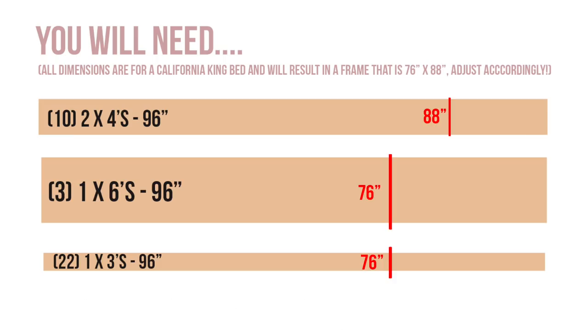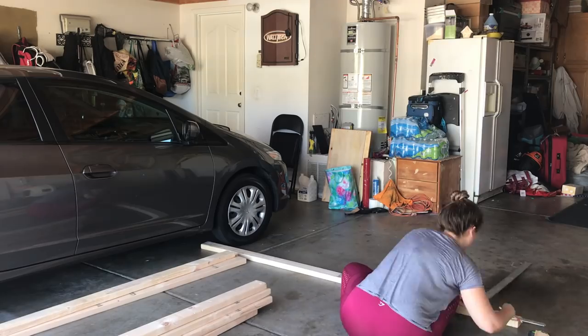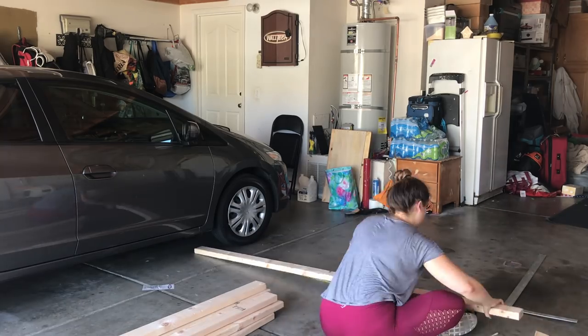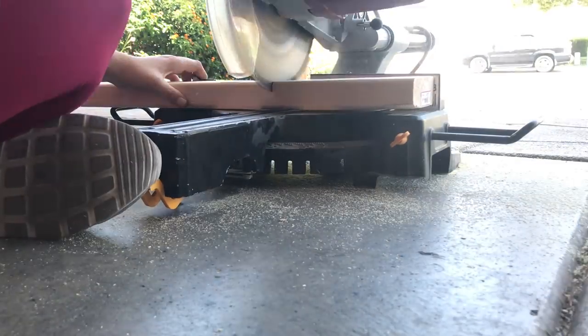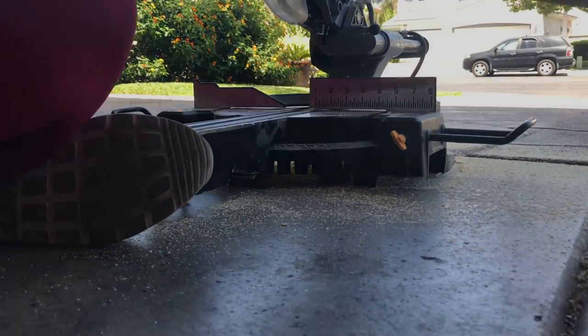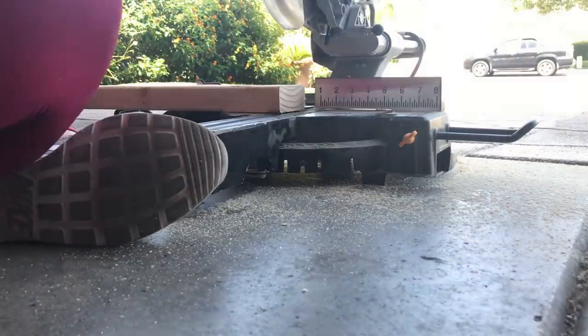Once you have your lumber you'll need to cut it. Keep in mind the measurements on screen are for a California King. I cut the 2x4s to 88 inches, and the 1x6s and 1x3s to 76 inches. That will make a bed frame a couple inches larger on all sides than the mattress, so you can see the pallet bed frame when standing to the side. Then mark all your measurements on the wood and cut them with your miter saw.